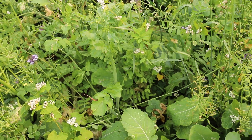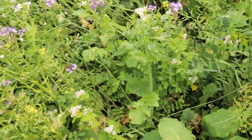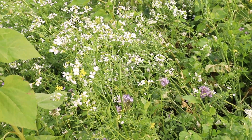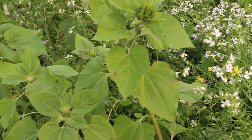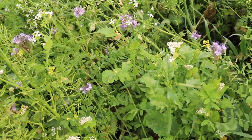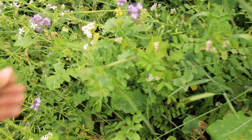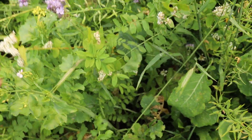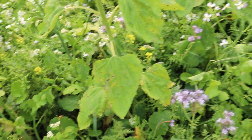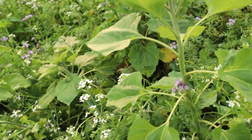Out here we've got bircine clover, sunflowers, lunch radish, yellow mustard, phacelia, buckwheat — which is a very good phosphorus scavenger — sunflowers again, and vetch. We've got beans and all sorts of goodies in this diverse species mix.